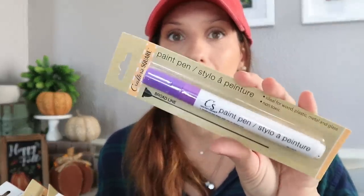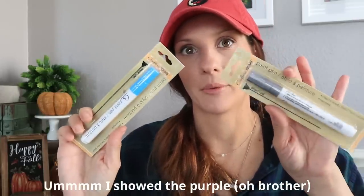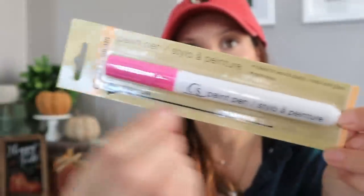I found more Crafter Square stuff — I didn't even know that was a Dollar Tree brand until recently. I found a ton of paint pens, which is insane. They're ideal for wood, plastic, metal, and glass — perfect for DIYs. There are great colors: silver, black, white, metallic gold, green, pink, purple, and blue. It shows the broad stroke of each paint pen. These are amazing for anyone into DIY projects.